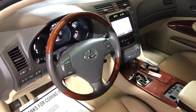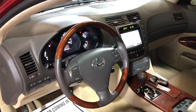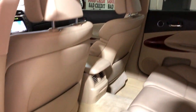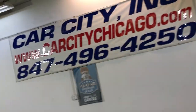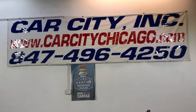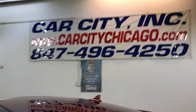It runs great, front-row ready — it's been detailed and inspected and is in beautiful shape. You can find this super nice, clean, and reliable 2007 Lexus GS 350 at Car City Inc. in Palatine.